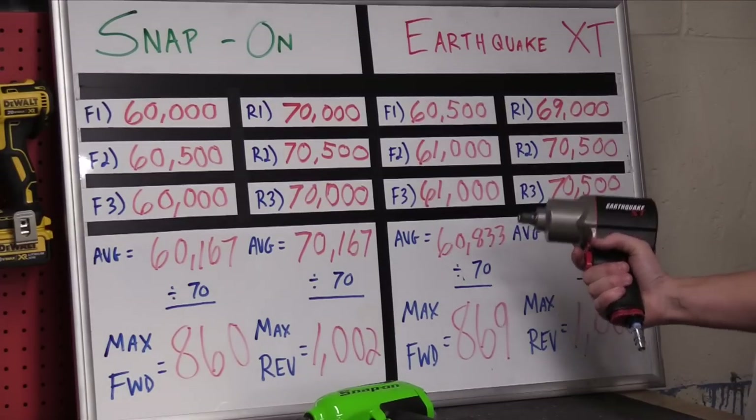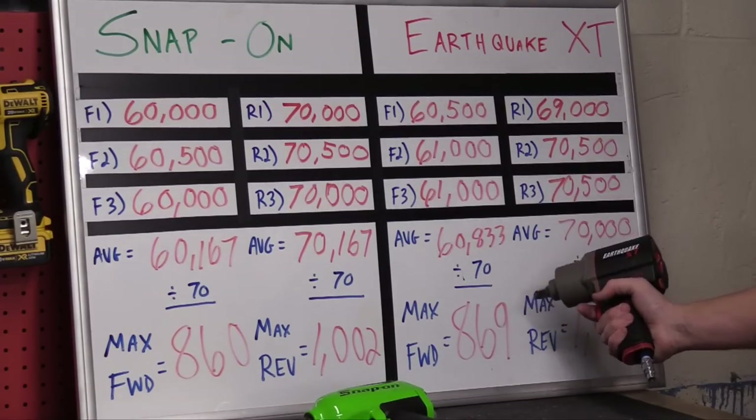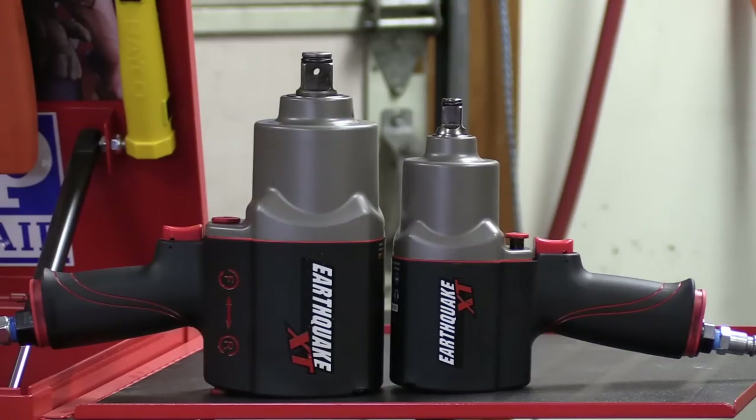For everyday use with standard automotive repairs, even maintenance on equipment, this is more than adequate. And if you need to work on larger trucks or larger equipment, they also have a three-quarter-inch Earthquake XT that has even more power.